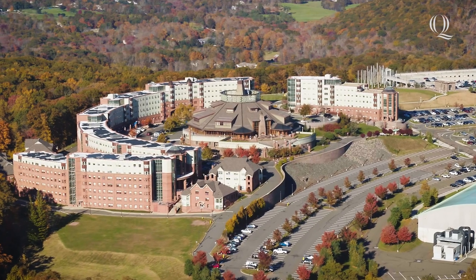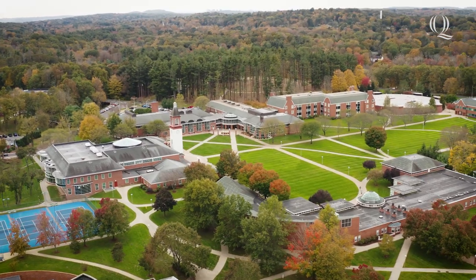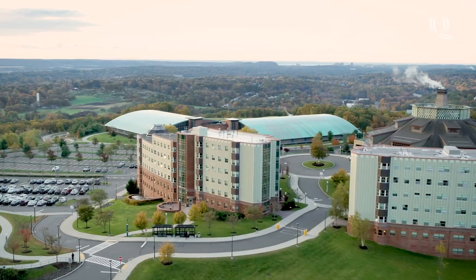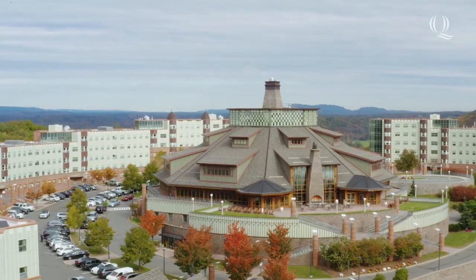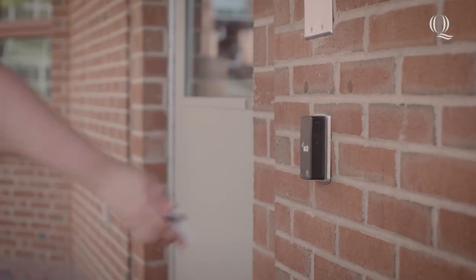I'm Skylar. Welcome to Westview. Located on Quinnipiac's York Hill campus, just a short drive from the Mount Carmel campus, Westview is a five-person apartment-style residence hall. Complete with beautiful views, a quick walk from the Rocky Top Student Center, and ample parking, Westview is an awesome place to make memories with your fellow Bobcats. Let me show you around.